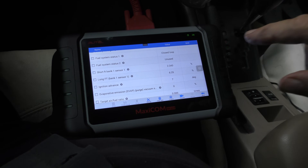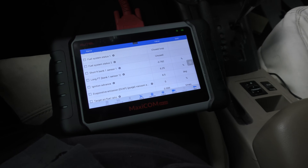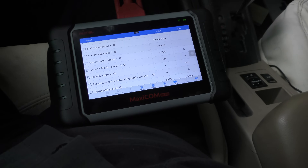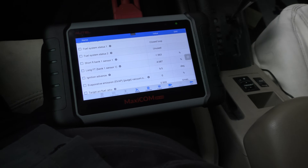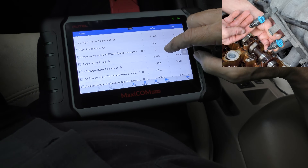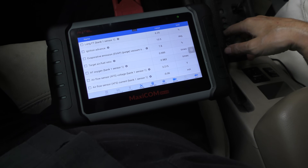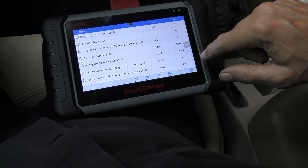Now we've got the short term fuel trim — it's adding a tiny amount of fuel, then subtracting, keeps changing. Long term fuel trim is adding fuel, then subtracting a reasonable amount. So it's messing with the fuel injectors. You can see the air fuel ratio is bouncing around quite a bit — .98, .90, .92 — moving around a little here and there.